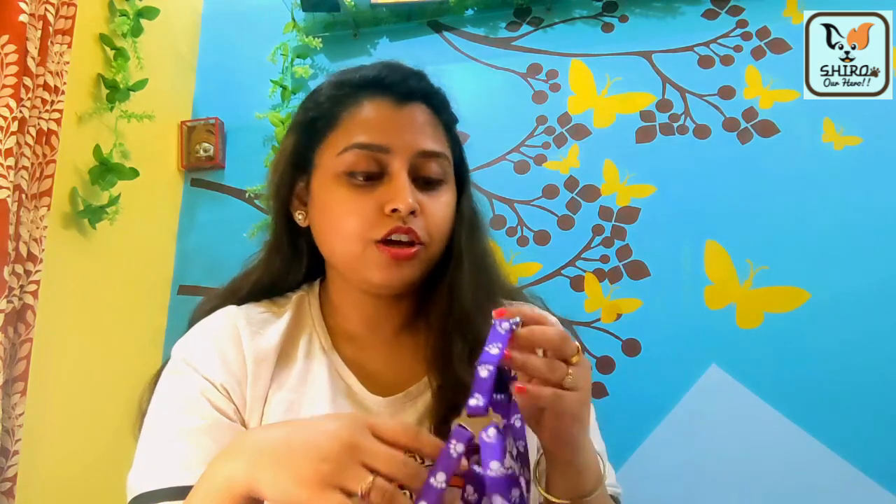The next product we ordered is a dog harness and leash. We will use it when we take Shiro out. This is also adjustable, so you can adjust it according to the puppy's size.